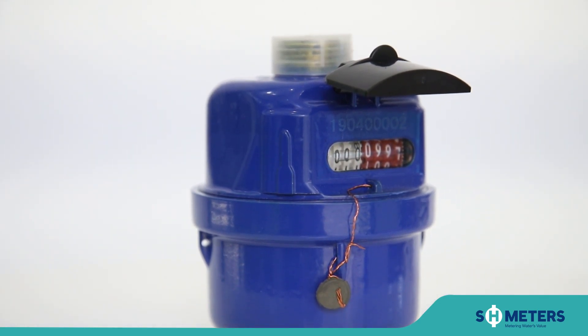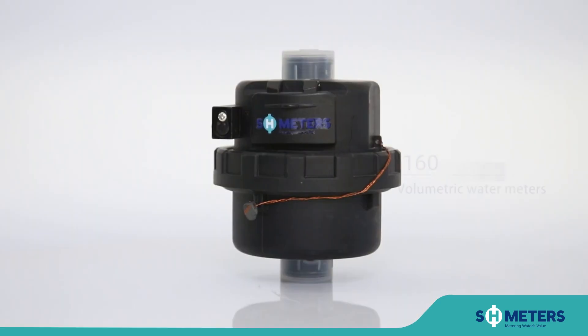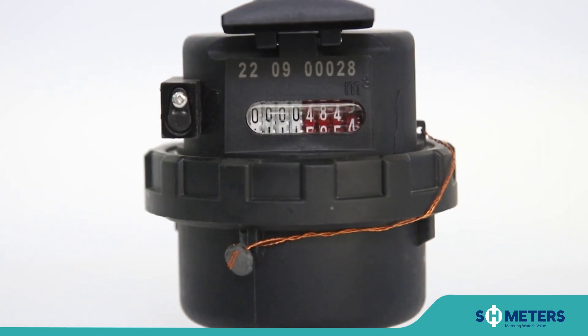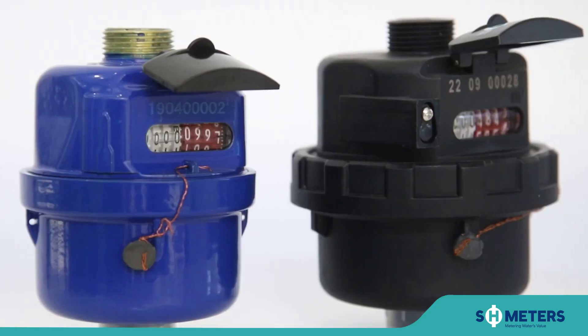Volumetric water meters work by measuring the amount of water that passes through a specific section of a pipe over a given period of time. The size can be selected from 15-40mm, with high precision up to R160. Plastic and brass material meter body can be chosen.